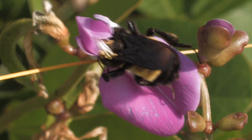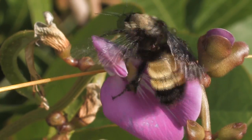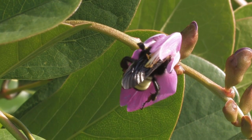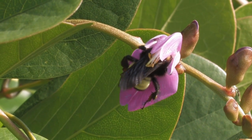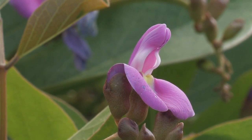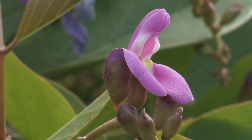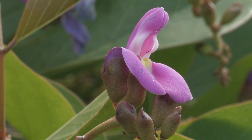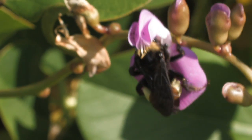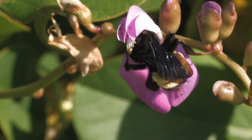The scent bumblebees leave on flowers as a nectar signal dissipates with time, while the amount of nectar available increases as the flower replenishes its supply. A bumblebee has recently nectared on this flower and left its scent. The next bumblebee detects the scent and then quickly flies off. The bumblebee wastes no time on flowers that have no nectar.